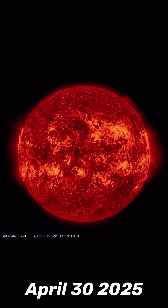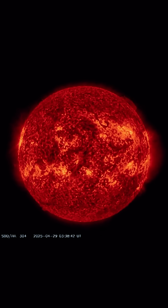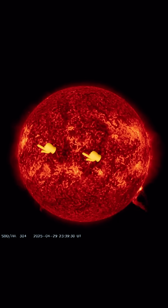Our sun today for April 30th, 2025. Welcome to another surviving day on the planet. We've seen four M-class solar flares the past 48 hours — a pretty active sun after reporting a pretty quiet sun.